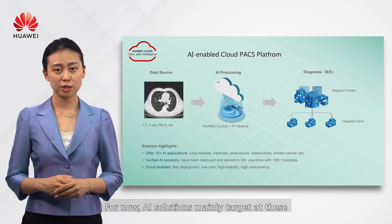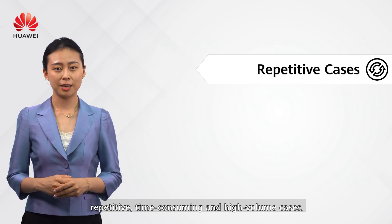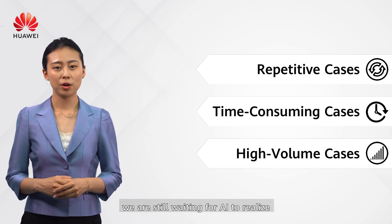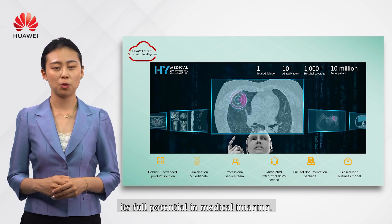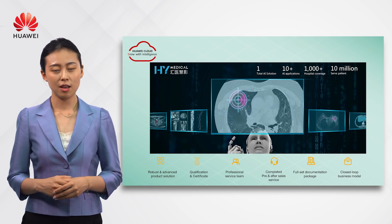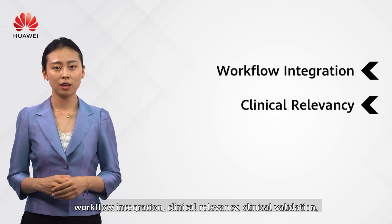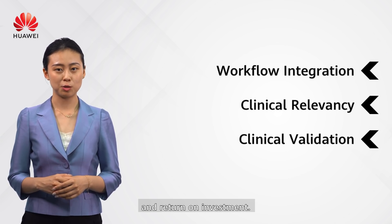For now, AI solutions mainly target repetitive, time-consuming, and high-volume cases. We are still waiting for AI to release its full potential in medical imaging. In the future, AI could deliver value in terms of workflow integration, clinical relevancy, validation, and return on investment.